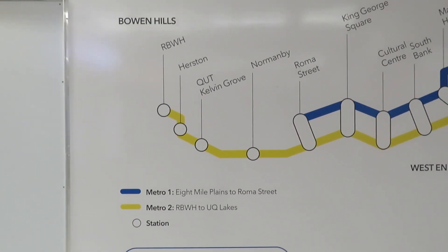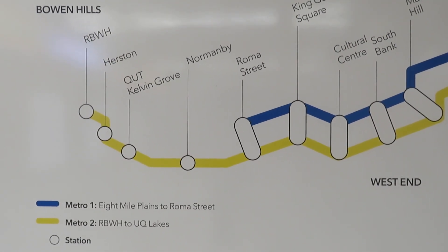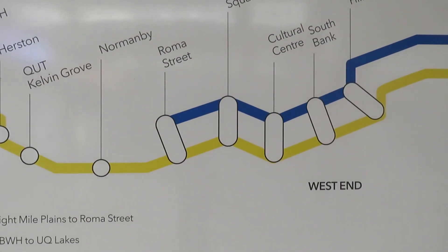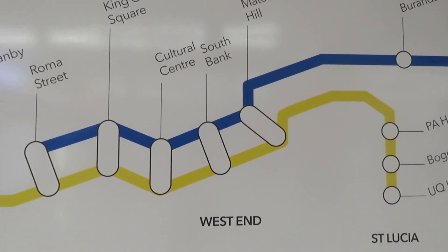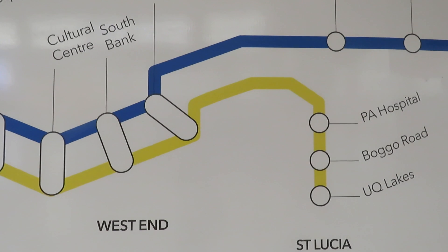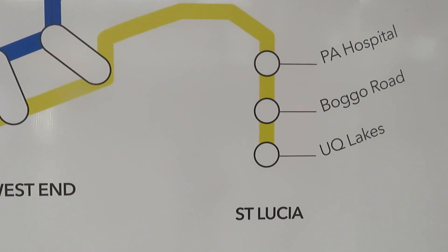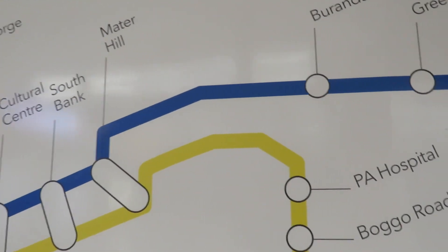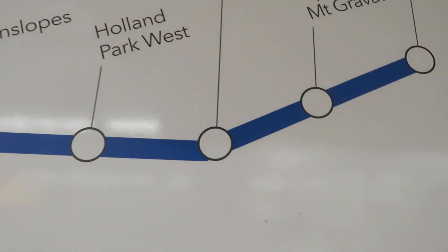Following the routes along, it goes from Royal Brisbane Hospital, Calvin Grove, Normanby, Roman Street, King George Square, Coltsville Centre, South Bank, and one of the routes ends at the University of Queensland Lakes. The second route goes up and down to 8 Mile Plains, which is the end of the busway in any case.